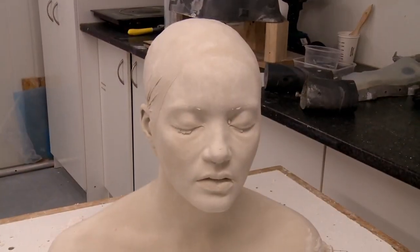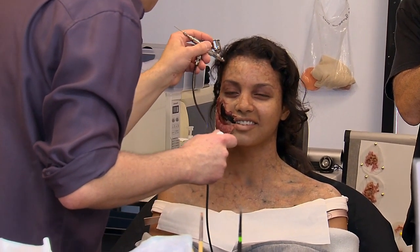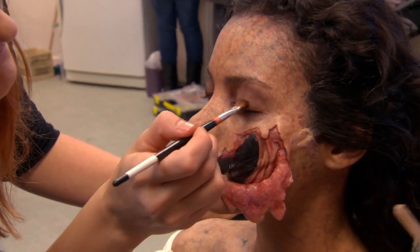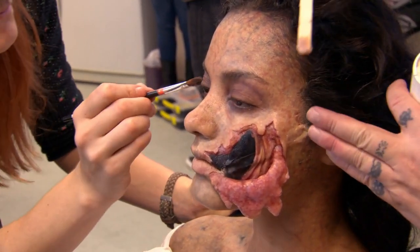We took a full head impression of her so that we could take different aspects of her face and break them out — snap them out, as we call them — and actually make formers so that we could do the sculpting for the prosthetics. For Jessica, the main component of the prosthetic was getting her to cut her face off and make it convincing so it wasn't too much like a mask.